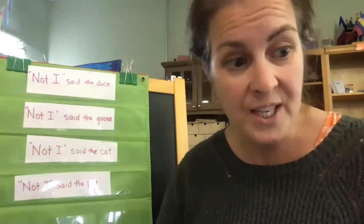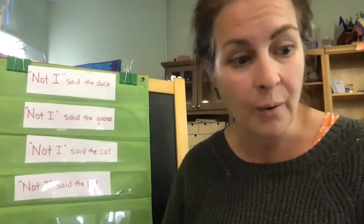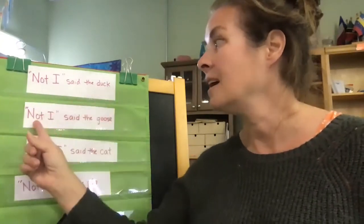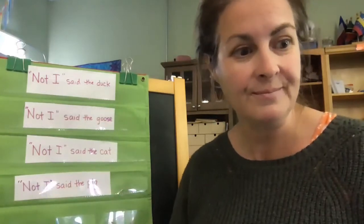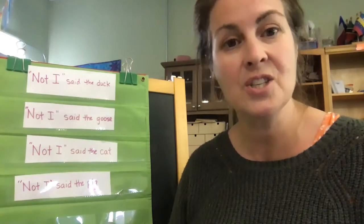When she got it home, she asked, "Who will help me make the flour into dough?" "Not I," said the duck. "Not I," said the goose. "Not I," said the cat. "Not I," said the pig. "Then I will make the dough myself," said the little red hen, and she did.